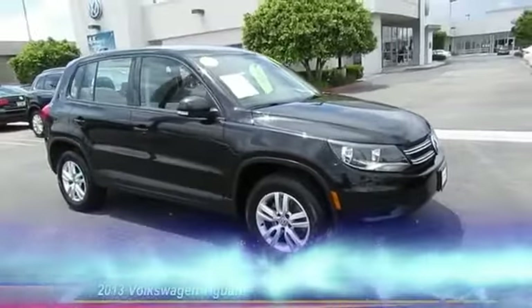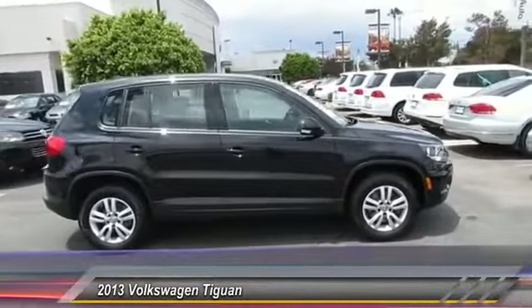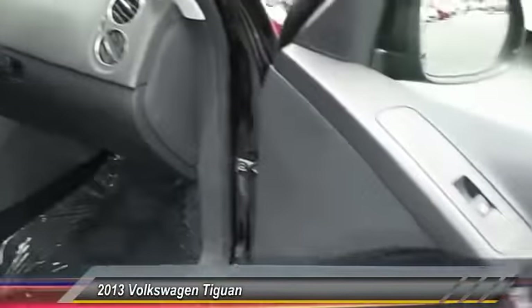The 2013 Tiguan. With Volkswagen Tiguan, it's good to be turbo — turbo with class, and it's priced below $20,000. This vehicle has less than 45,000 miles.